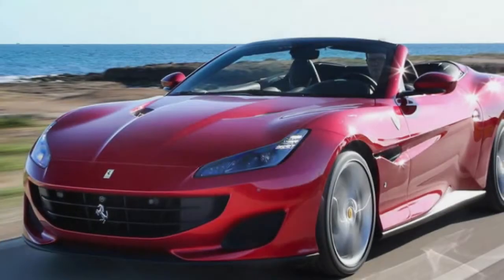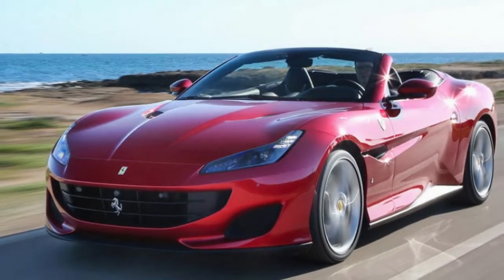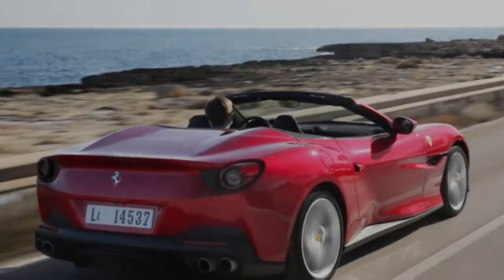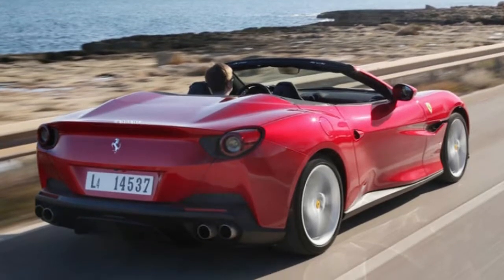The task was to reconcile opposing requirements by creating a car with the dynamism and excitement of an authentic Ferrari, but also the versatility, refinement and convenience necessary of a car you'd use every day — and to do it in something burdened with the added mass and structural compromises of a folding tin top convertible. Not easy.